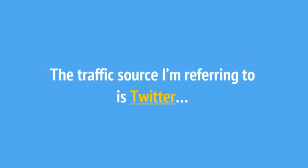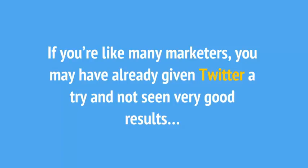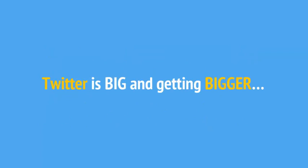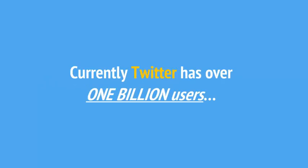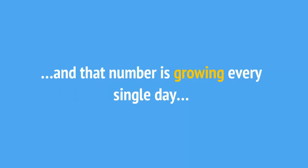The traffic source I'm referring to is Twitter. Now before you think that you've seen this all before, please hold on a minute. If you're like many marketers, you may have already given Twitter a try and not seen very good results. If that's you, please pay especially close attention, because there's never been a better time to drive traffic with Twitter than right now. Twitter is big and getting bigger. Currently, Twitter has over 1 billion users. Of those users, over 300 million are active each and every month, and that number is growing every single day.